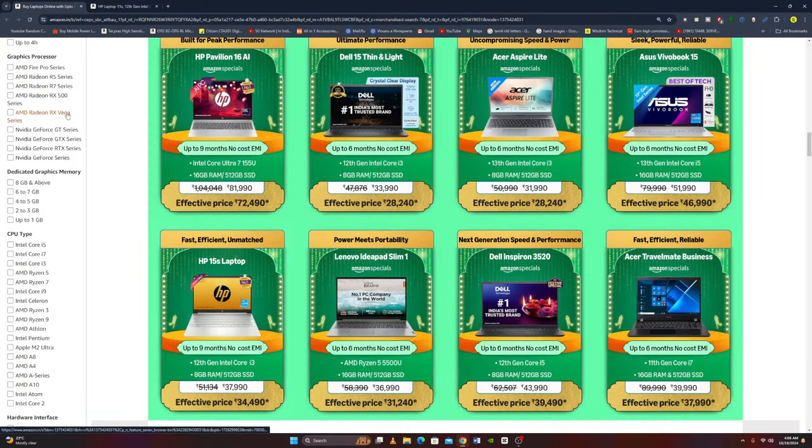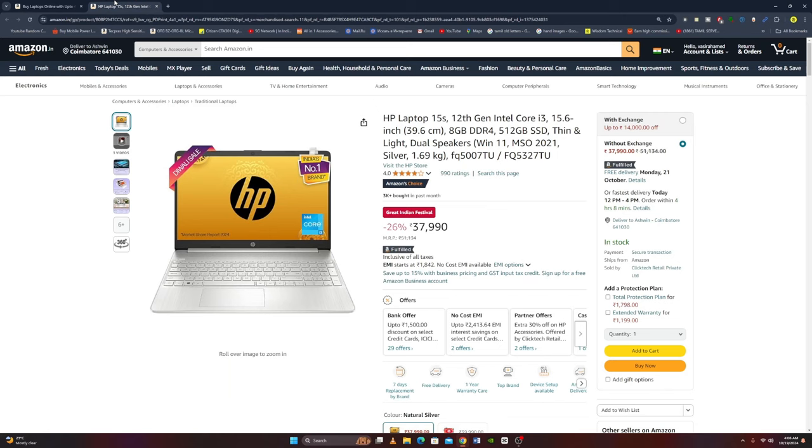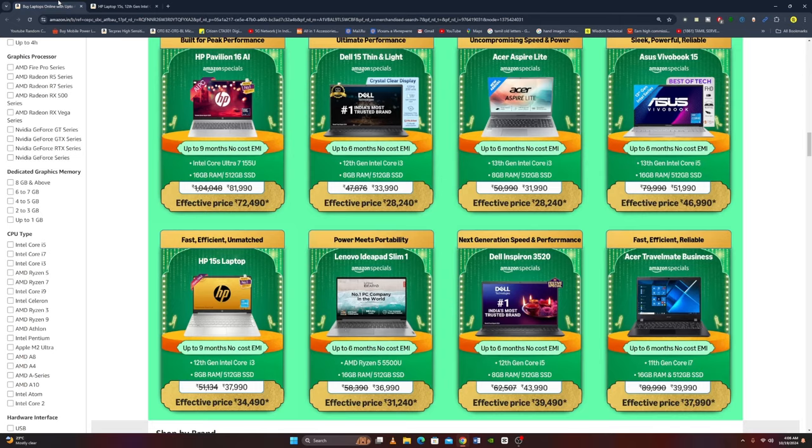Next laptop is the HP 15s with a 12th Gen Intel Core i3, 15.6-inch display, 8GB RAM, 512GB SSD, thin and lightweight, dual speakers, Windows 11, Microsoft Office 2021, Silver Color, and weighs 1.69 kg. The original price is Rs. 37,990 and the offer price is Rs. 34,490.